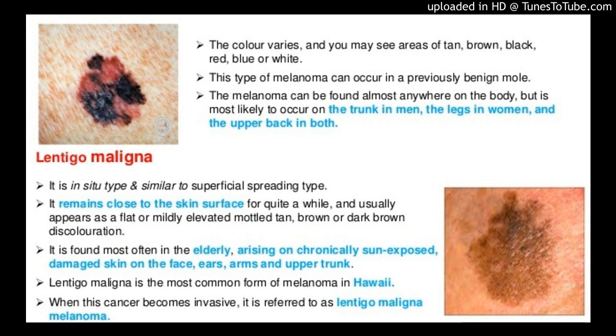Dermoscopy and Wood's Lamp examination improve the delineation of LM-LMM margins. However, false positives and false negatives occur, and scouting biopsies are often performed. However, scouting biopsies provide static information that can be difficult to contextualize, as certain features such as melanocytic hyperplasia occur in both benign, sun-exposed skin and at the trailing edge of LM-LMM. Reflectance Confocal Microscopy (RCM) is a non-invasive imaging system that allows in vivo cellular evaluation of the epidermis and upper dermis.